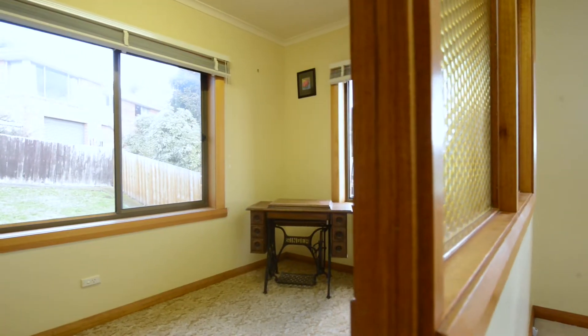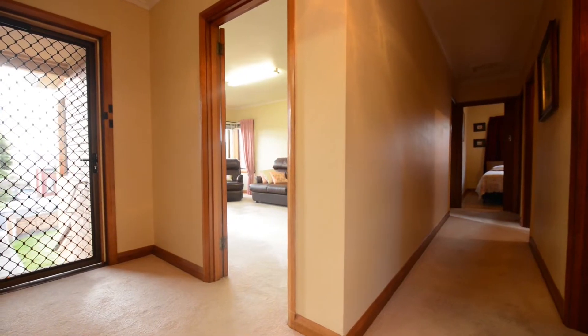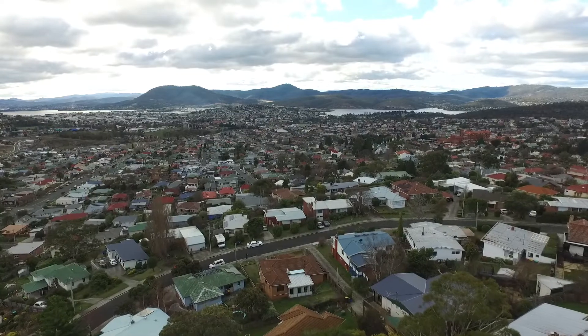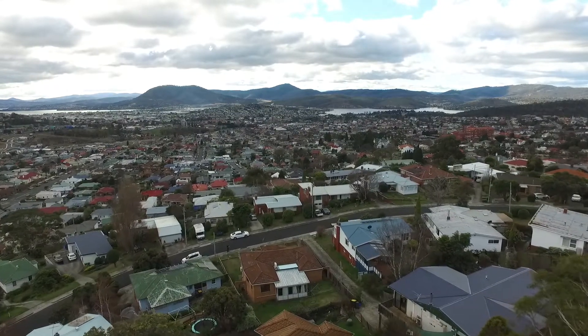Here we are in the ultra-convenient suburb of Mount Stewart at 18 Ogilvy Street to view a one-owner, three-bedroom family home. We have a study, beautiful living areas, garage under, hardwood floors under this carpet, big views — Mount Wellington, Derwent Estuary, Eastern Shore Suburbs and the Bowen Bridge. Come on, let's have a look through.